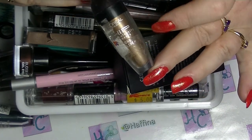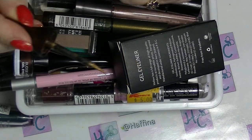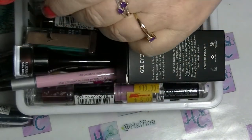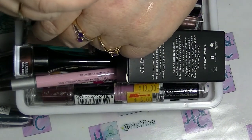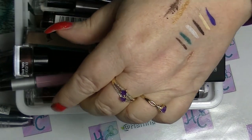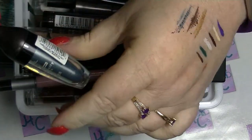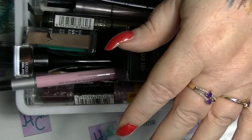These are the L'Oreal High Intensity Pigment Coal Eyeliners. They're like a very weird, very powdery eyeliner. I never reach for them. I have one in gold, one in brown — you can see how messy that is — and one in teal. All three of those are going because they're so messy; they're just not fun to use.